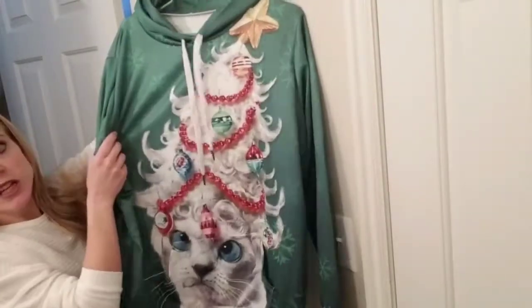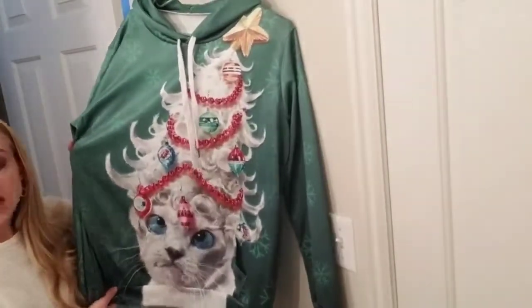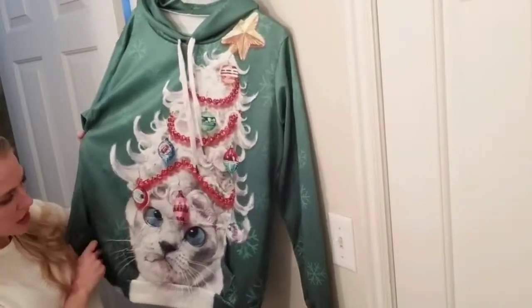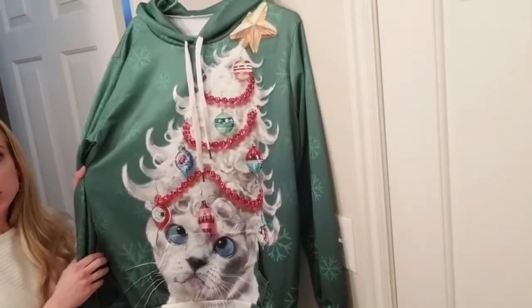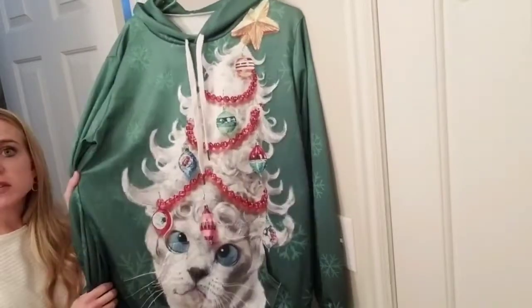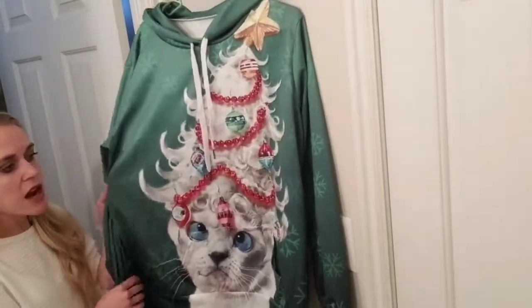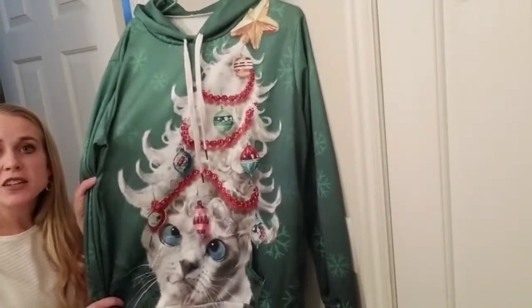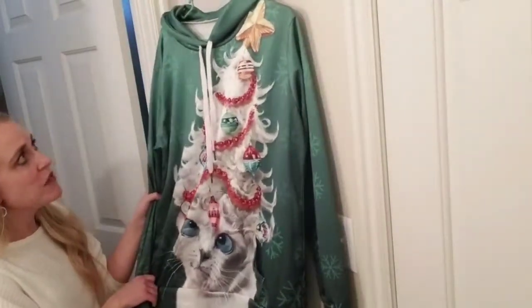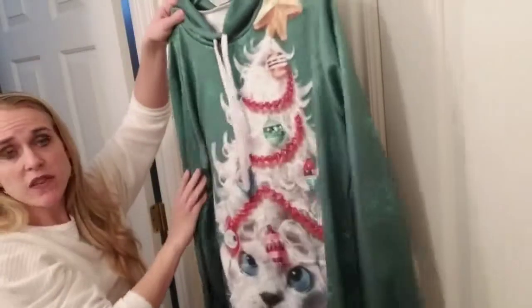It has a simple hood with drawstrings. This one is pretty funny — it's a Christmas cat that looks like it's wearing a wig that's a Christmas tree. We got these to wear for Christmas parties where you wear funny Christmas sweatshirts and designs. I thought this one was hilarious and I would be willing to pay whatever price to see my husband wear this cat Christmas sweatshirt. It's a really lightweight material with a silky feel rather than a soft fleecy feel like some heavy sweatshirts.